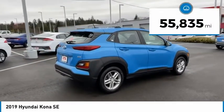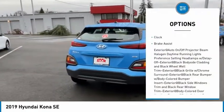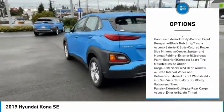This vehicle has less than 60,000 miles. Here are some of this vehicle's great options: brake assist. Searching for a dependable vehicle that looks great too? You've found it, so stop in today.